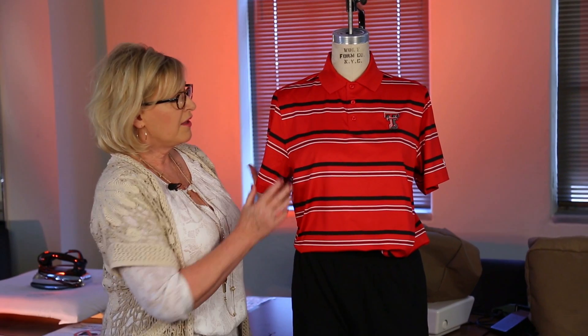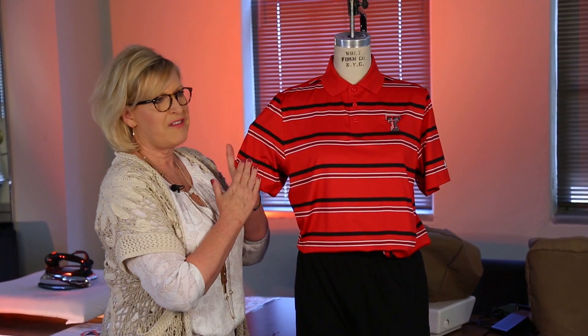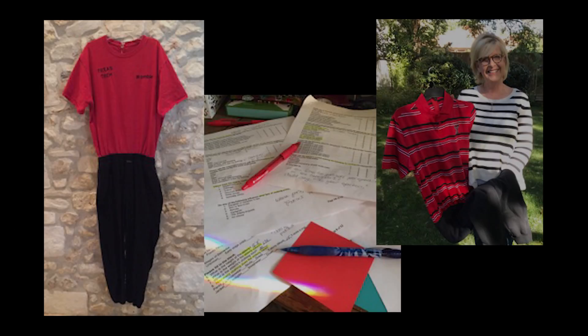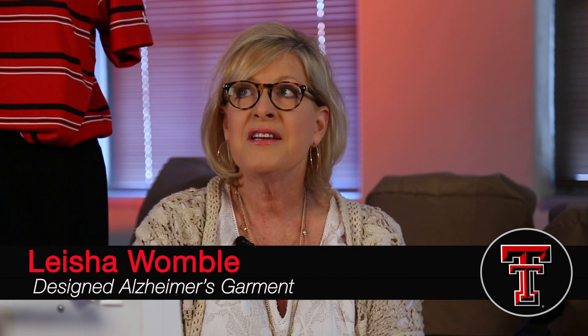I was looking for fabric that was very comfortable. Leisha Womble is behind the custom-made creation, which is more than the result of a semester's worth of work. For her, it's personal. Having someone with Alzheimer's disease in our family brought me to a place where I was able to see that there was a large gap in clothing design for individuals in that situation.